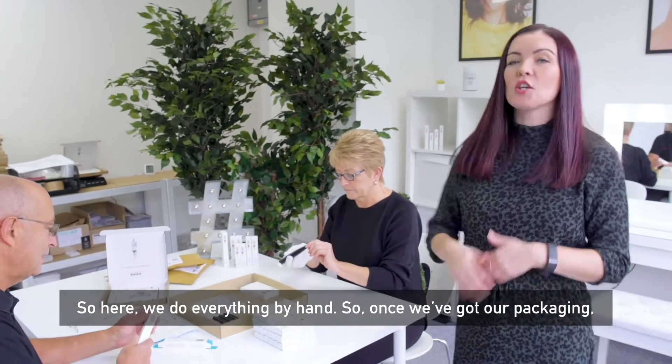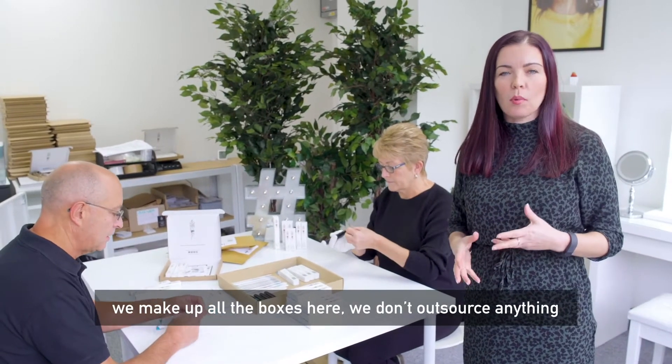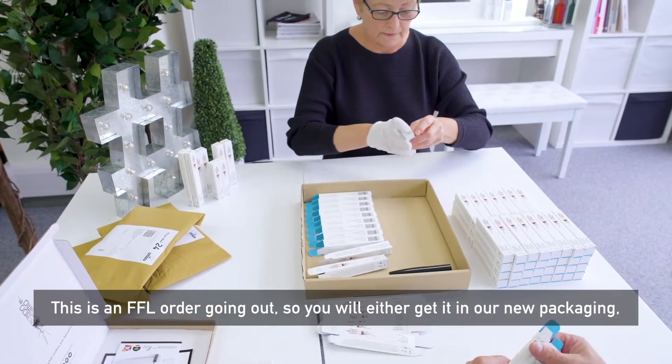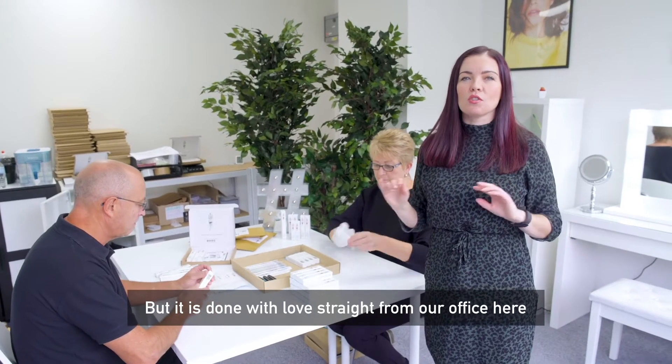Here we do everything by hand. Once we've got our packaging, we make up all the boxes here — we don't outsource anything. This is an FFL order going out, so you'll either get it in our new packaging or in some of the envelopes, but it's done with love straight from our office here.